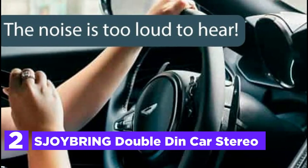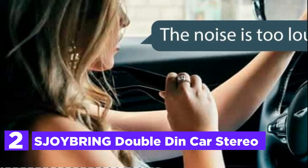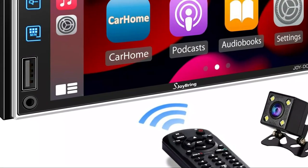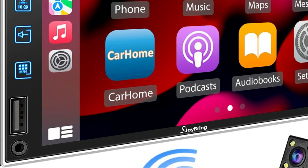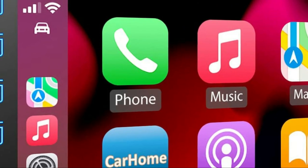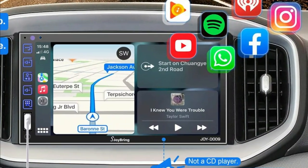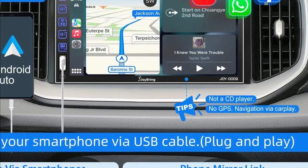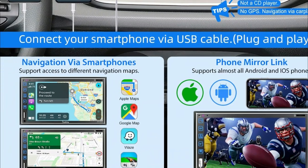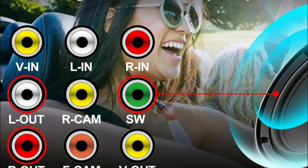Number 2 in our list is the Sjoibring Double-Din Car Stereo. This Double-Din Car Stereo can be used with Apple CarPlay and Android Auto, allowing you to use voice control via Google or Siri for calls, maps, messages, and music while remaining focused on driving. It features a 7-inch universal display with 1024x600 resolution and support for 1080p video playback. The smartphone's screen can be synchronized to the larger screen using MirrorLink. The Double-Din Car Radio comes with a built-in noise-canceling mic and a 3.5mm external mic jack providing crystal-clear audio for calls in noisy environments.